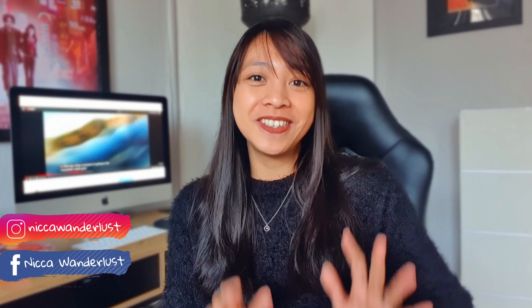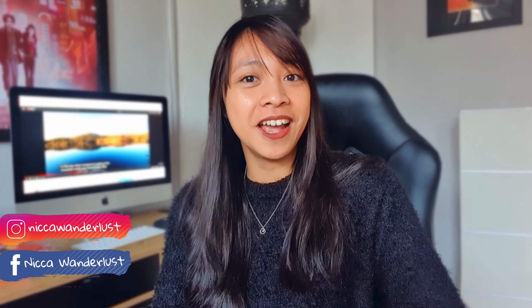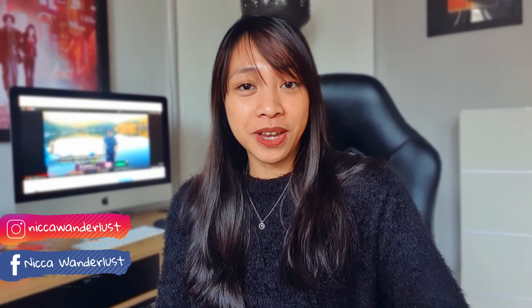What's up guys? It's your girl Nika Wanderlust and welcome back to another sit-down video. Another day, another vlog. If you are new here to my channel, I am Nika Wanderlust and I am a Filipina currently living here in Norway.